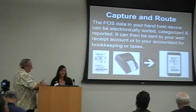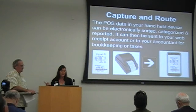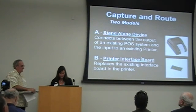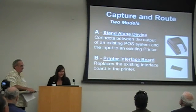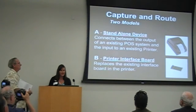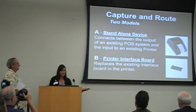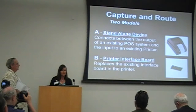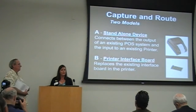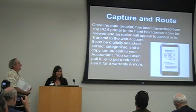The POS data in your handheld device can be electronically sorted, categorized, and reported. It can then be sent to your web receipt account and to your accountant for bookkeeping or taxes. We have two models: one is our standalone device that connects between the output of an existing POS system and the input to an existing printer. Our second model is a printer interface board, so those that want to go green or stay vintage can pull out the old memory board and replace it with the new one.